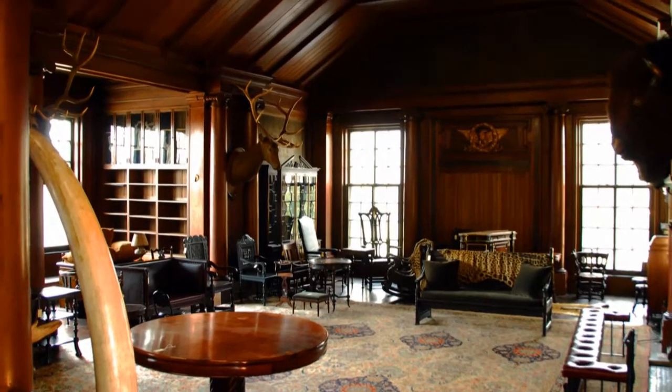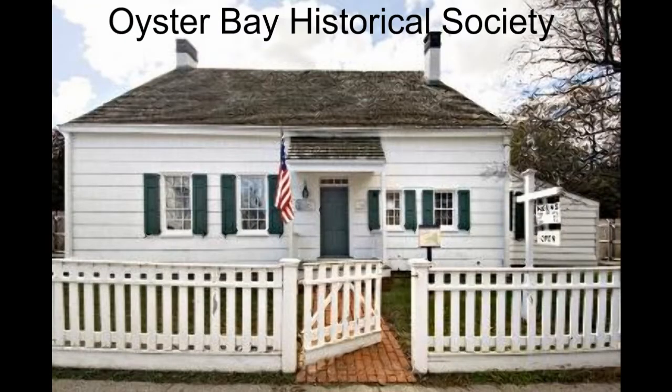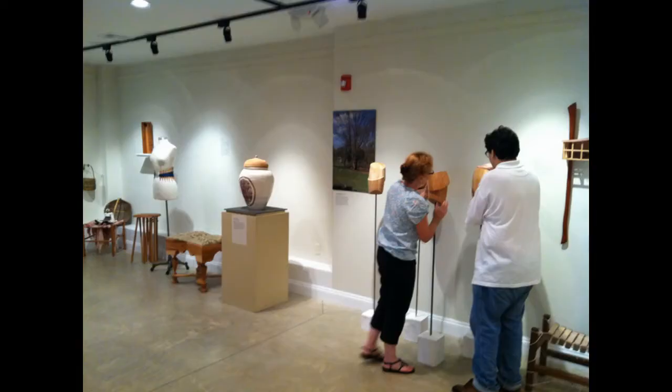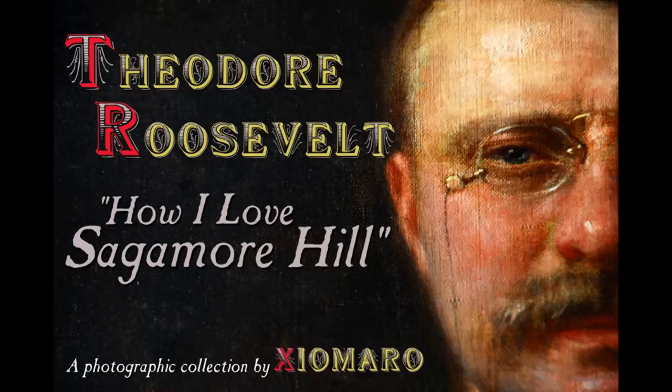Sagamore Hill is now part of the National Park Service, and they had me create an artistic photographic collection of all the rooms inside. These photographs are going to be exhibited over at this place, the Oyster Bay Historical Society — actually, right behind the Historical Society in their new exhibit space, the Angela Koernig Center. And the title of the exhibit? Theodore Roosevelt: How I Love Sagamore Hill.